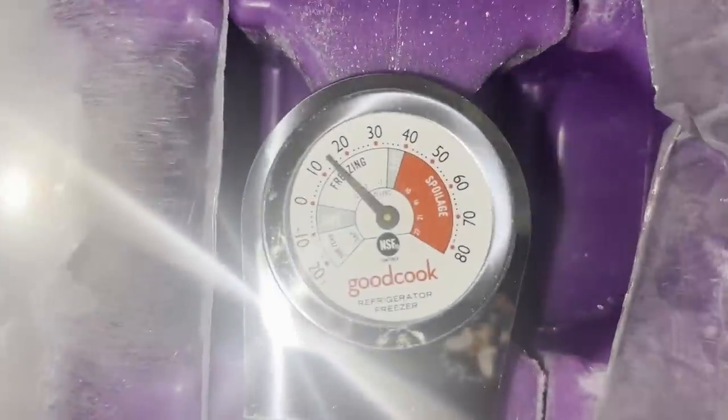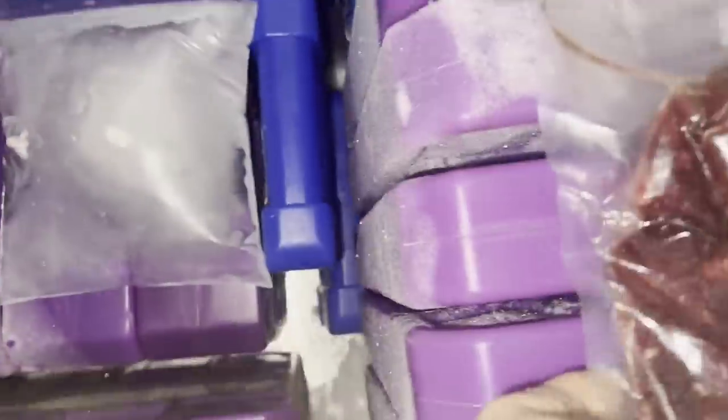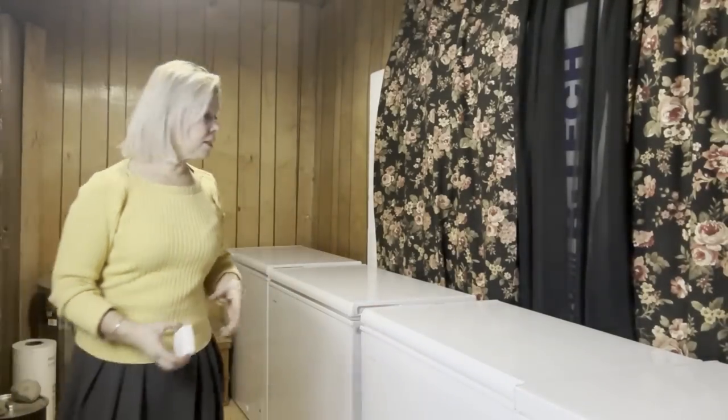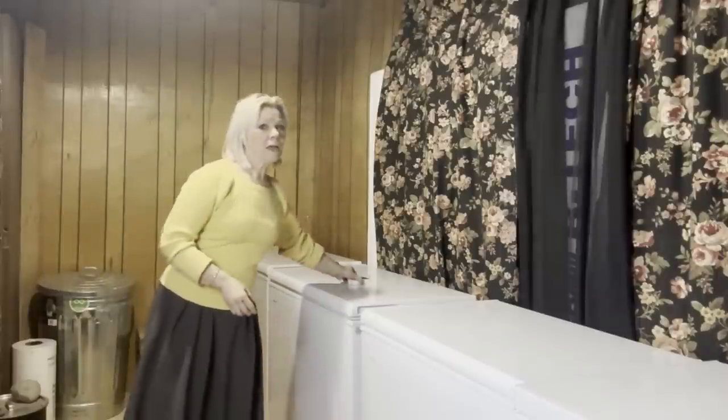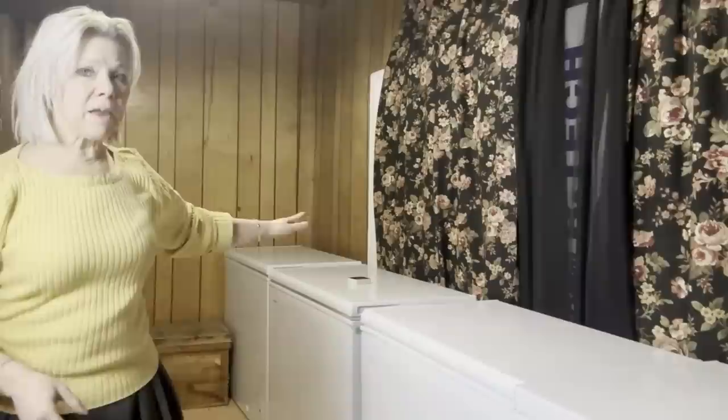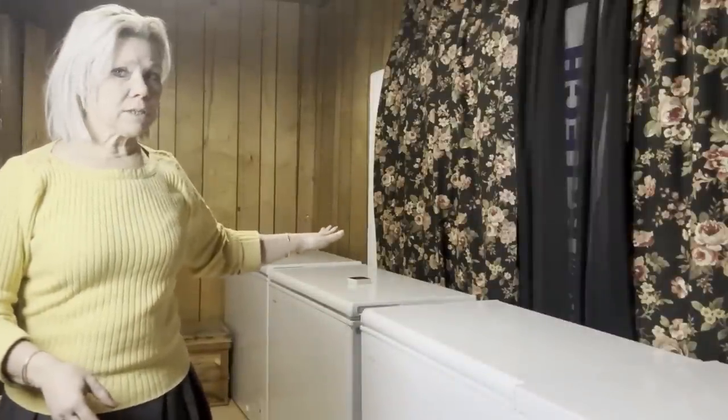It is 15 degrees in the freezer currently, and the ambient temperature of this room is 57 degrees right now. So far I'm pleased. I'm going to continue to run this experiment and see how long this freezer can remain frozen without the use of electricity.